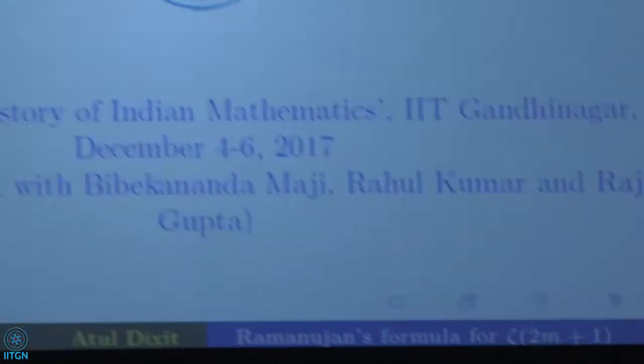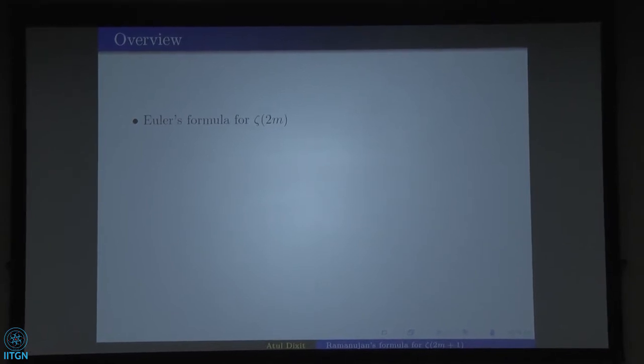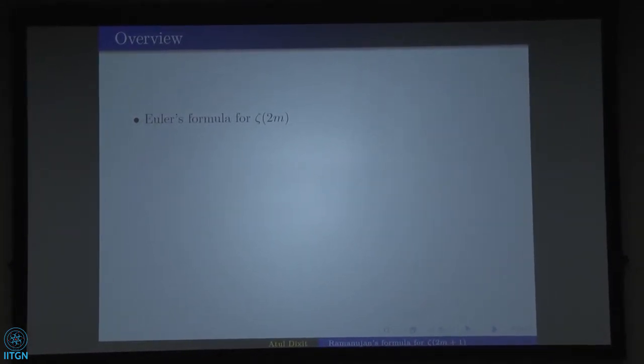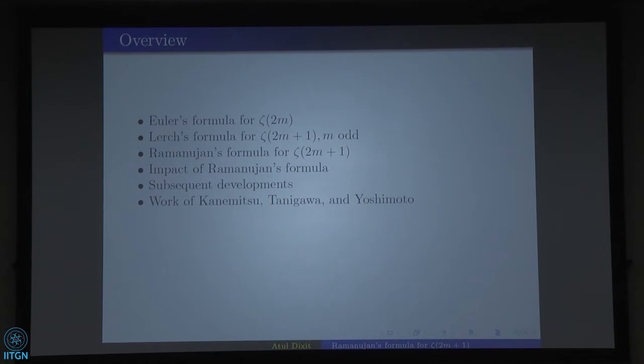The first half of the talk is a survey on Ramanujan's formula for Zeta(2m+1), and the second part includes joint work with my postdoc Vivekanand Domaji and my PhD students Rahul Kumar and Rajat Gupta. The overview covers Euler's formula for Zeta(2m), followed by Lerch's formula for Zeta(2m+1) with m odd, then Ramanujan's formula for Zeta(2m+1), its impact, subsequent developments, and work of three Japanese mathematicians: Kanemitsu, Tanigawa, and Yoshimoto.